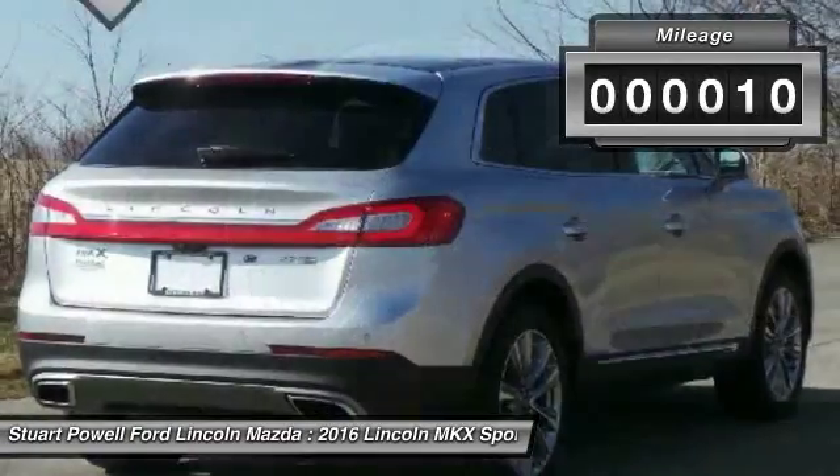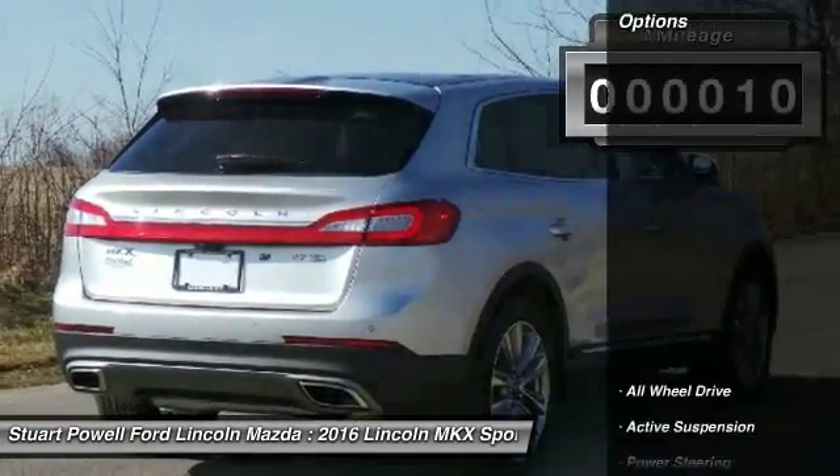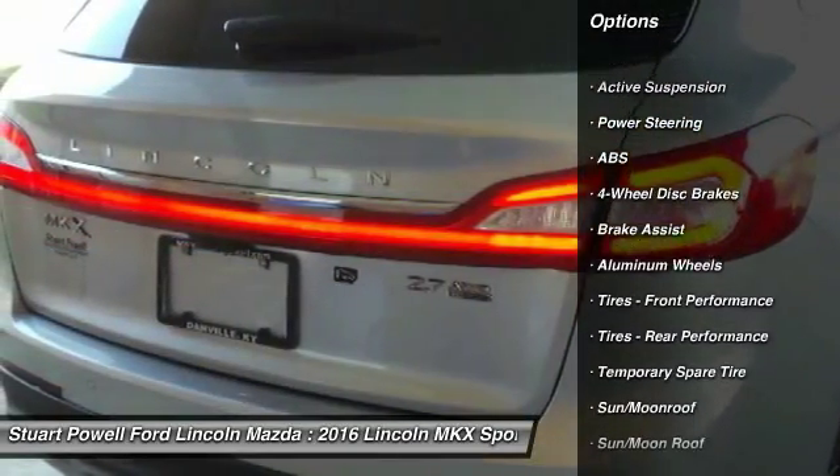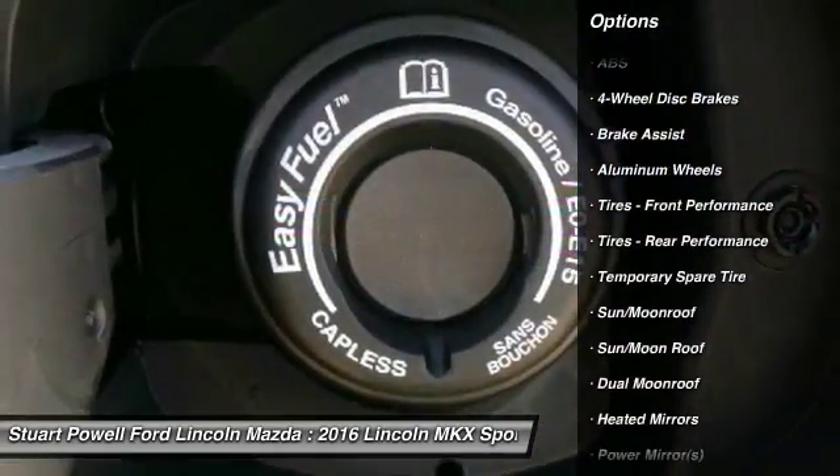This vehicle has less than 100 miles. Here are some of this vehicle's great options: power lift gate, keyless entry, steering wheel audio controls, and anti-lock braking system.